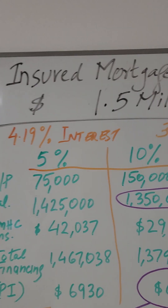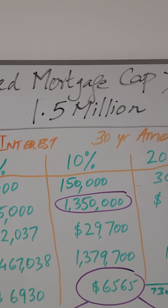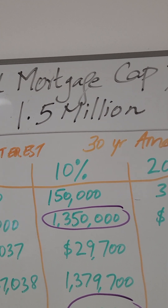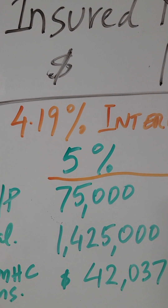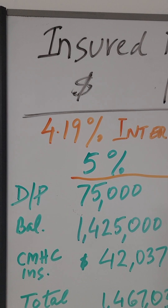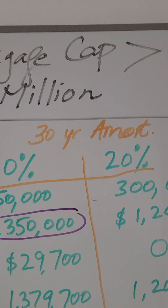I've gone through this with one of the couples I met in the morning — first-time buyers. They just want to understand the numbers, so watch this video and make your own judgment. This is for insured mortgages, meaning you are putting less than 20% down on a $1.5 million house purchase. I took it based on a 4.19% interest rate, 3-year fixed.